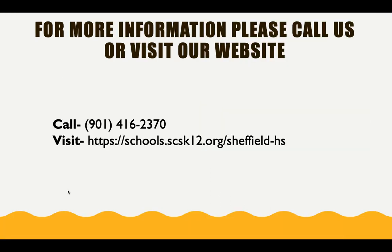For more information about school supplies for digital learning, please call us at Sheffield High School or visit our school webpage. The information is listed below.